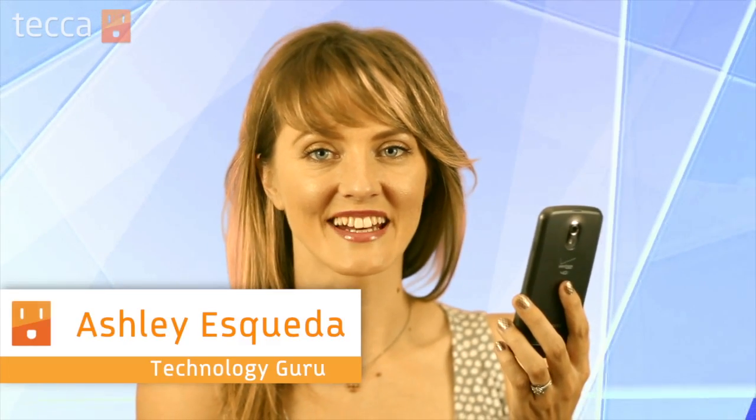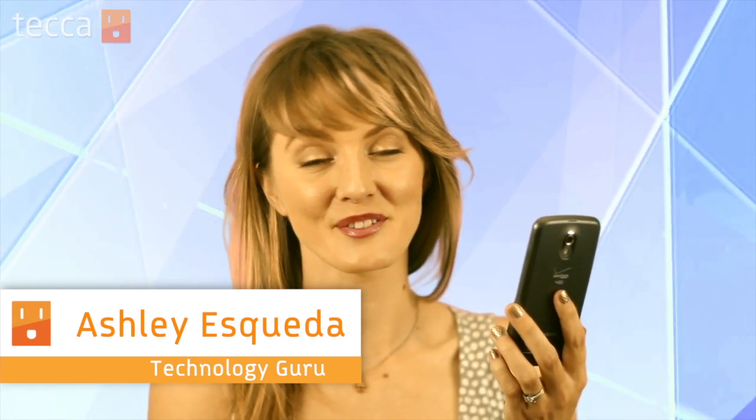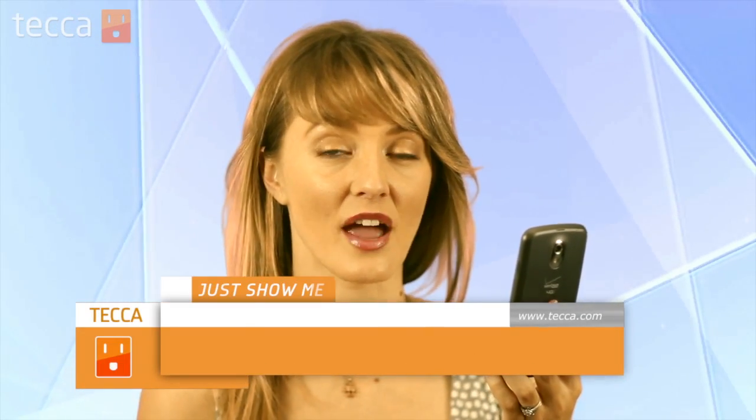Hi everybody, I'm Ashley Esqueda, and it's time for another installment of Just Show Me on Tekka TV, where we take your tech toys and gadgets and show you how to get the most out of them. Today I'm going to show you three great antivirus apps for your Android phone.